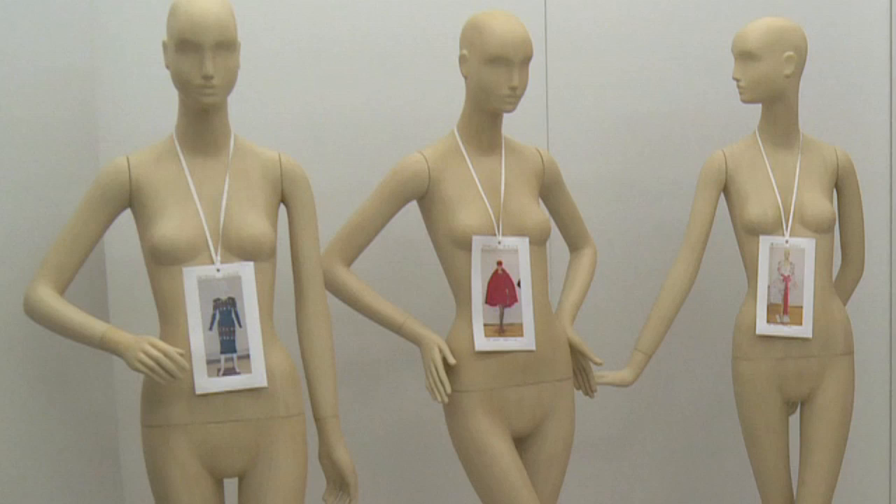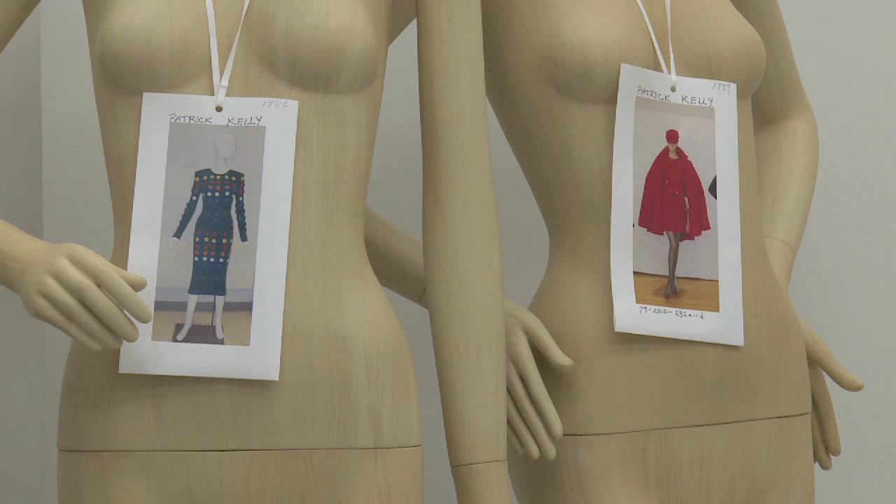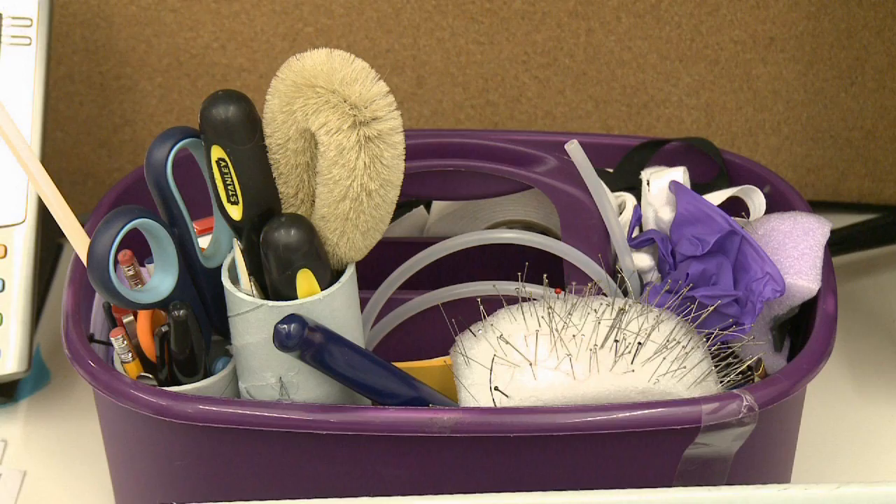Each mannequin was handpicked by Monica and Dillis Blum, the exhibition's curator and senior curator of the Costume and Textiles Department, and the tags you see around their necks tell us which outfit they'll be wearing in the show.